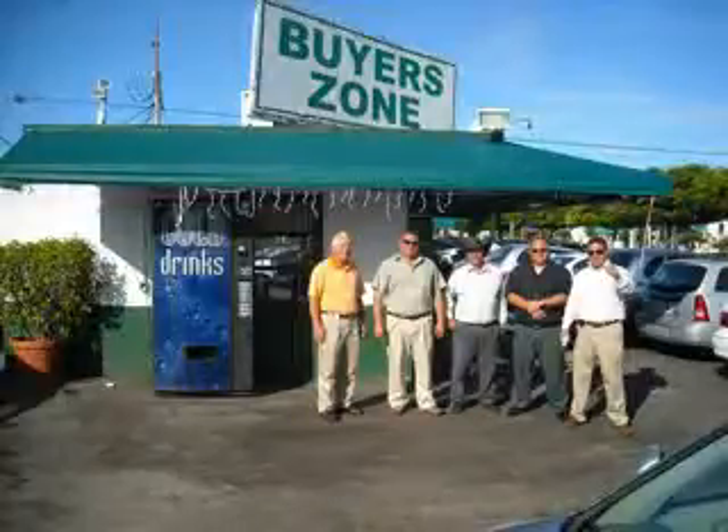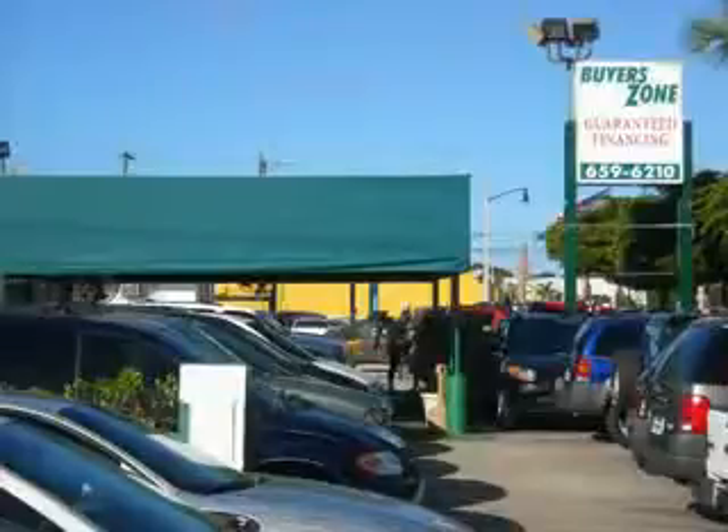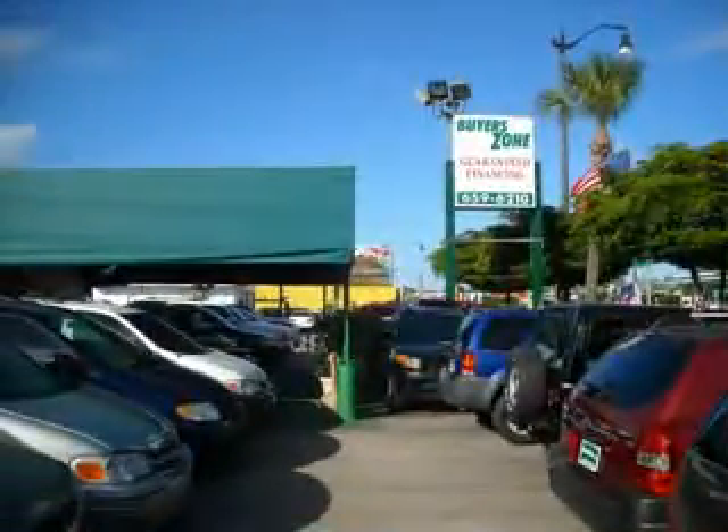Welcome to Buyer's Zone, where we have 100% loan approval regardless of credit. No social, no Florida ID, no problem. Everyone rides.